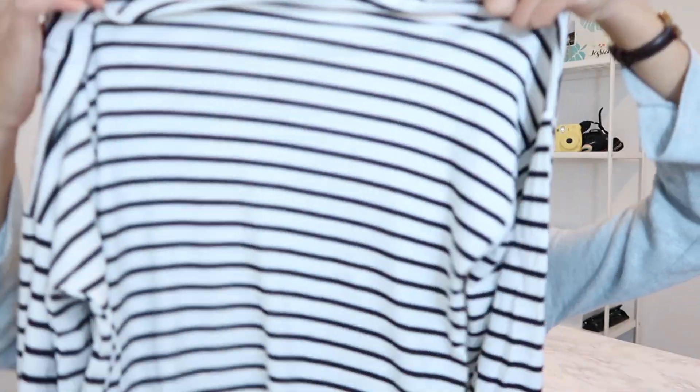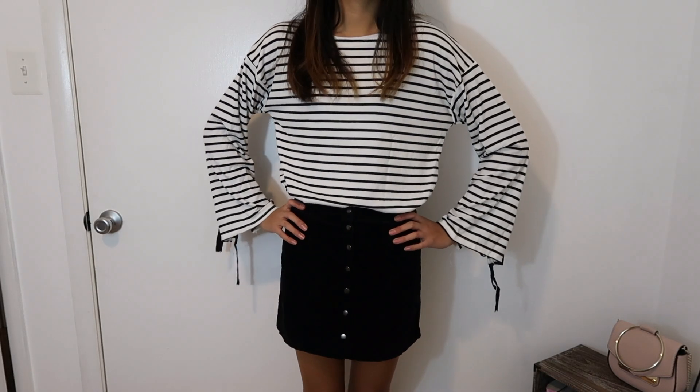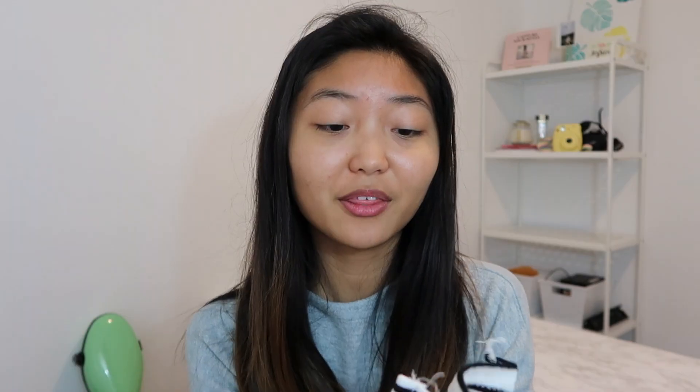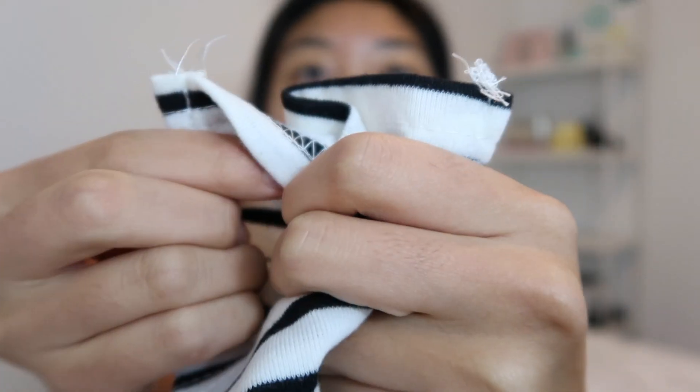The second item I got is a black and white t-shirt and this is actually a really good material. It's pretty thick and I think it's perfect for the fall and winter time. The bad thing is that there are loose threads everywhere, so that's the bad part.